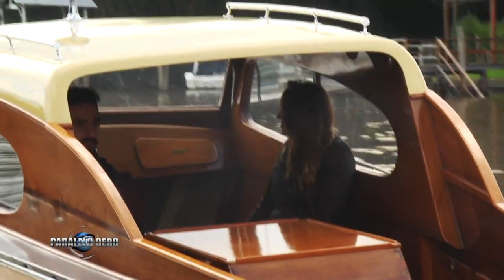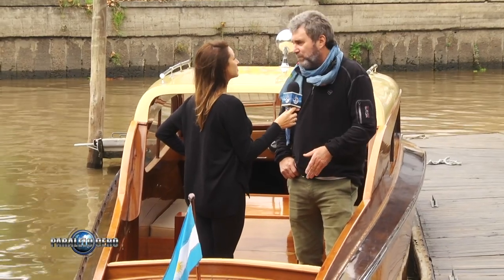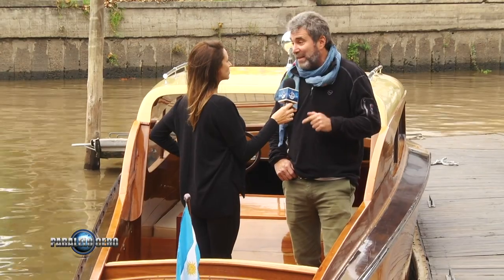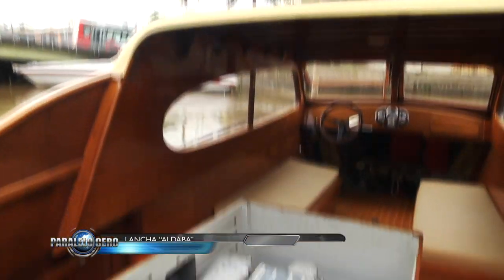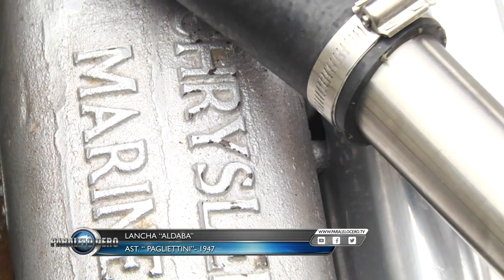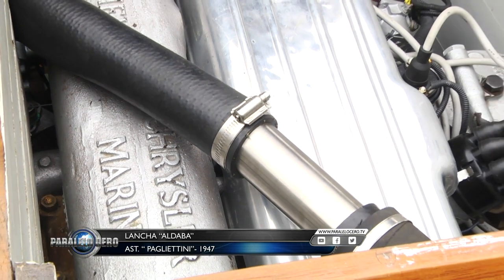What percentage of originality does the launch have? Practically all — about 95% original. Including the engine: it is a Chrysler New Marine of 1947, with 8 cylinders in line. Being 1947, at the end of the war, these engines were used for war tanks. So this launch has the engine of a Second World War tank.